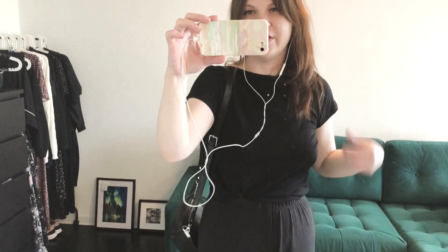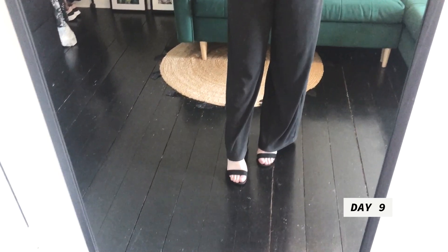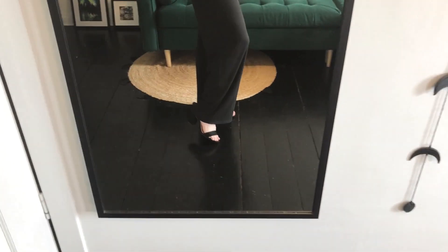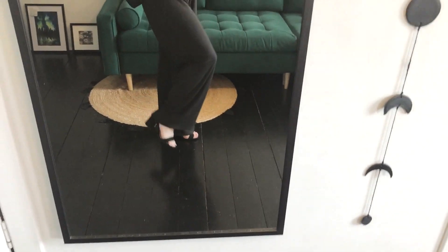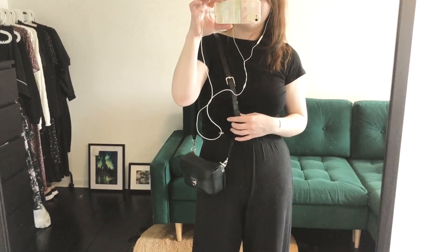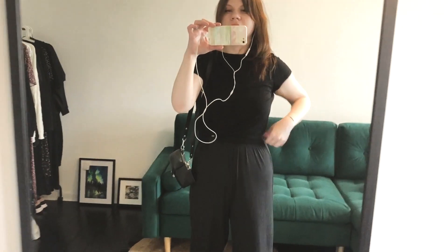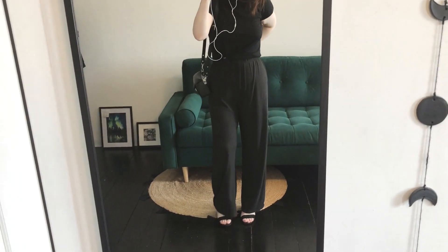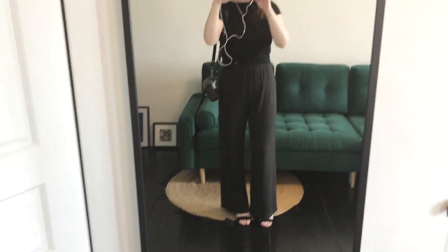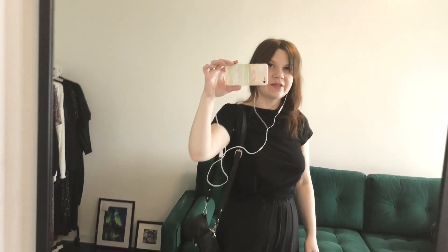The next outfit is with these wide-leg pants again, my heels, and the basic black t-shirt. I think this is a great alternative to the denim outfit and I really like how it looks. I'll see you the next day.